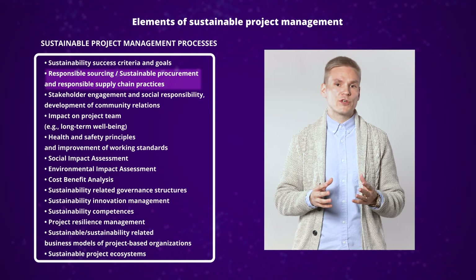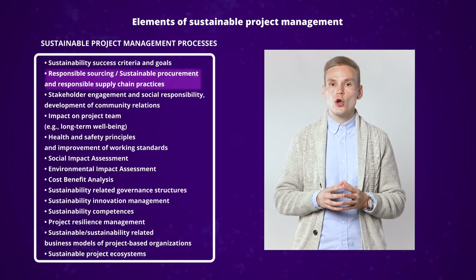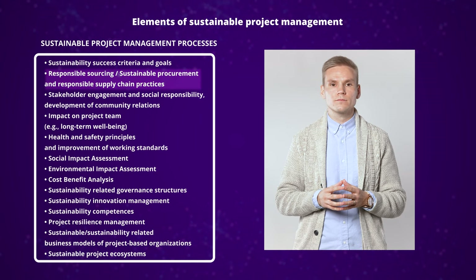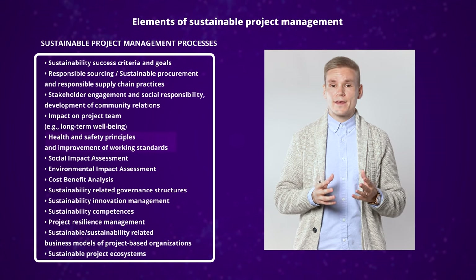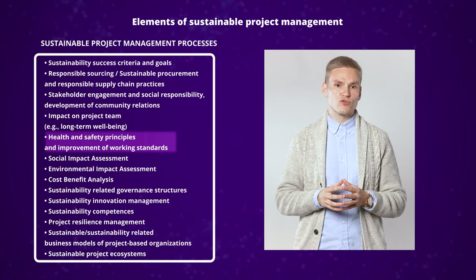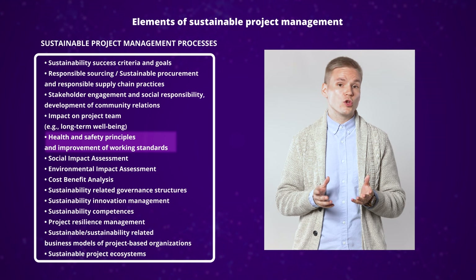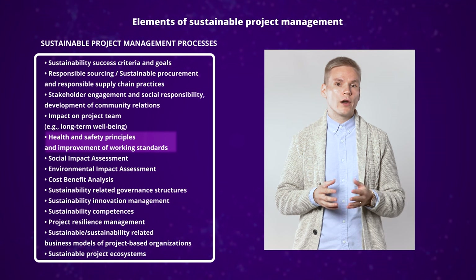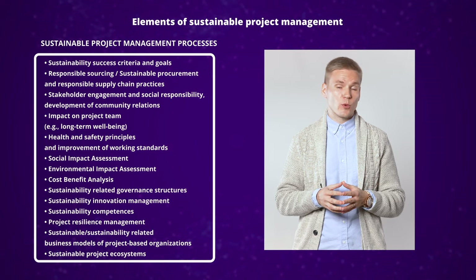These can mean, for example, that a construction company considers and employs only contractors for a project who pay their taxes and pay their employees fairly. Another example related to social sustainability is health and safety principles and improvement of working standards. These can mean, for example, that the working conditions at an industrial project site follow all safety and health regulations, and that project employees are not obliged to work too many hours, at least without appropriate compensation.